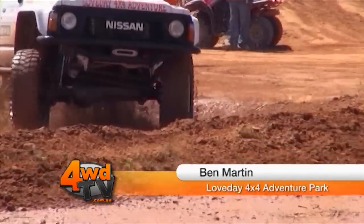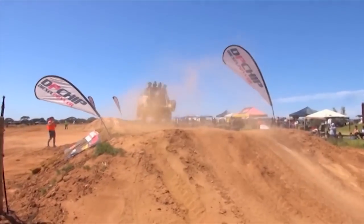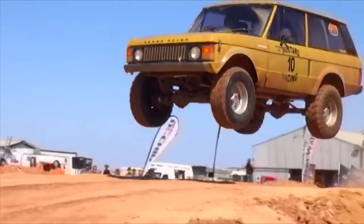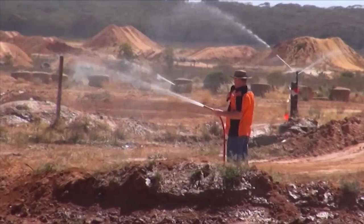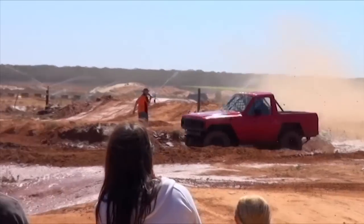Welcome back to Love Day 4x4 Adventure Park for the 7th Annual Riverland Challenge. The Riverland Challenge track is a motocross style track designed a bit bigger for four-wheel drives. It's a harebrained scheme that Tony Waitley cooks up — just something to go out there and plunder cars, cause damage, tip cars over and give the crowd something to look at.